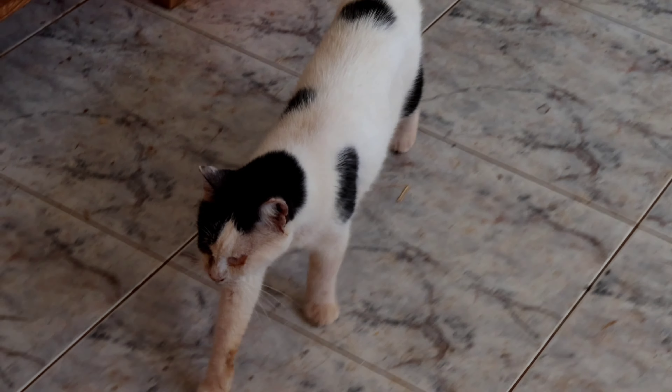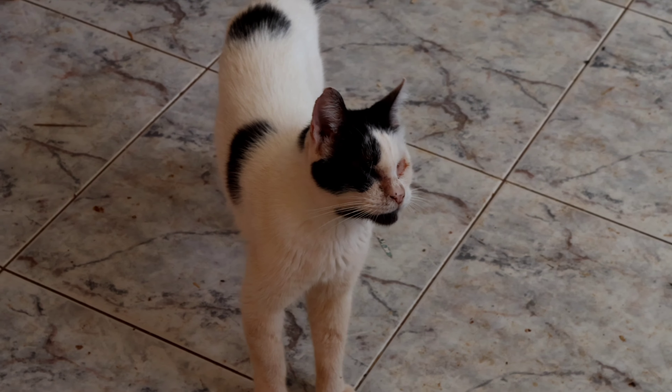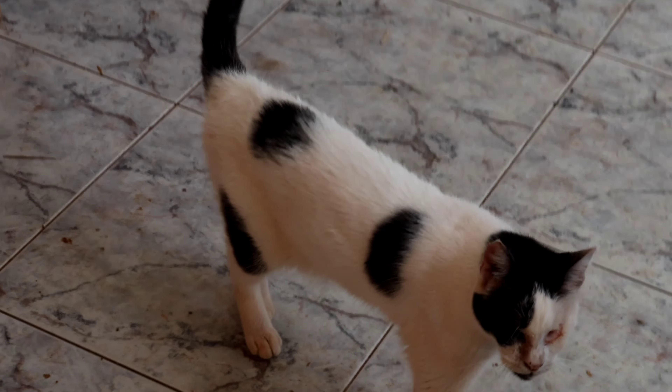What are you doing Tilly? Did I scare you? Did I scare you Tilly? So we're still messing around with cameras today. Hey Dougal.